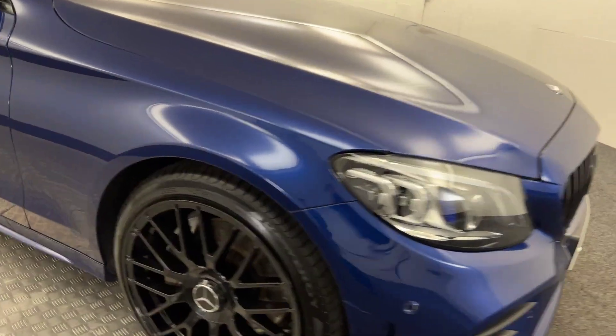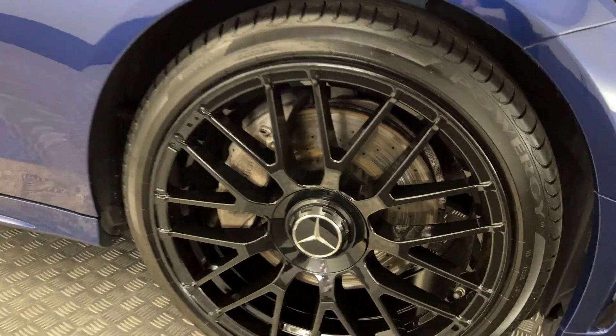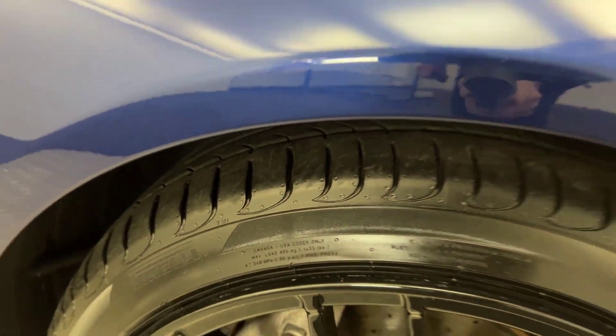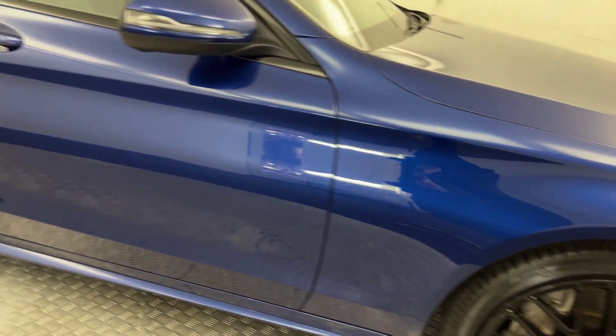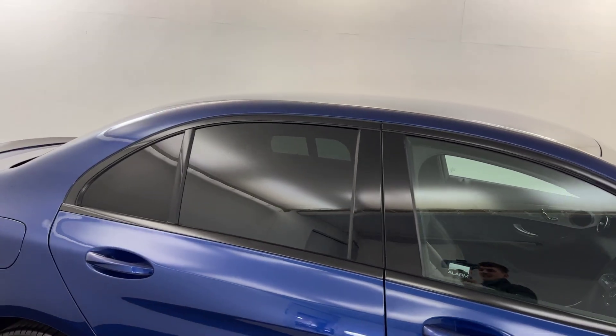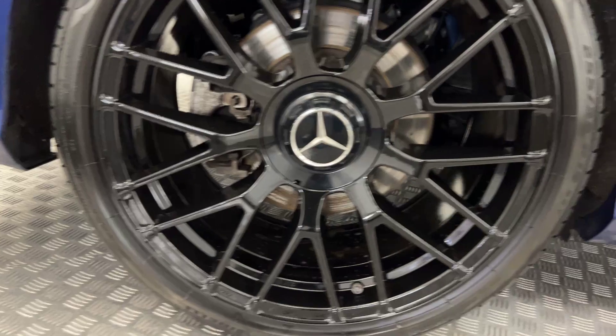Round to the side you've got these very nice multi-spoke gloss black alloys. All of these are in superb condition, loads of life left on the tyres. The paint down the side is fantastic. You've got the black pack all round, and there's privacy glass on the rear windows. Again these wheels are perfect, tyres have got plenty of life there too.